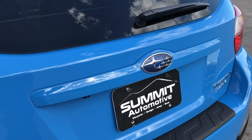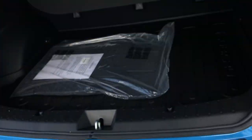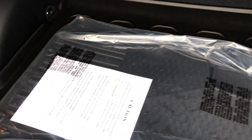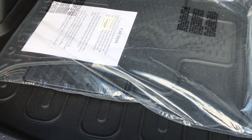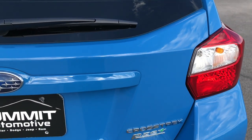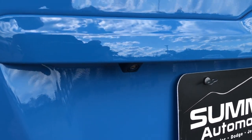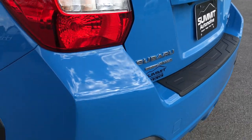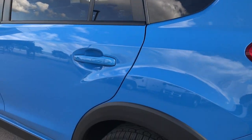Very clean. Rear hatch — there's a little button right underneath here that releases it. It has a factory all-weather floor mat back here. Also, we have a set of all-weather floor mats that goes with the vehicle, but very clean back here as well. The rear gate is really light so it shuts nice and easy. It has a backup camera, and of course all Subarus are all-wheel drive. Down this side of the vehicle, just as clean as the passenger side.